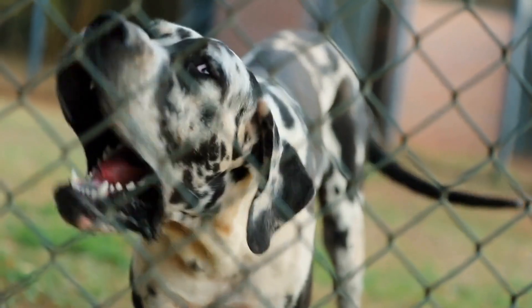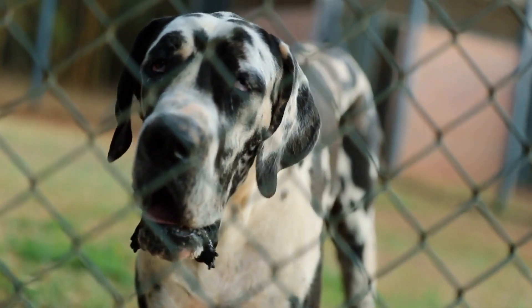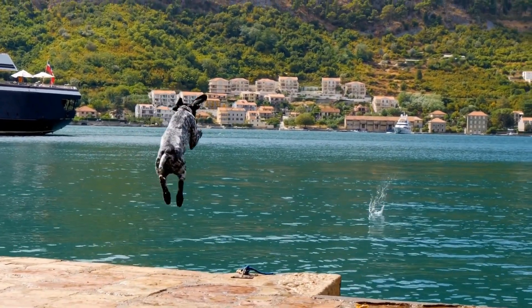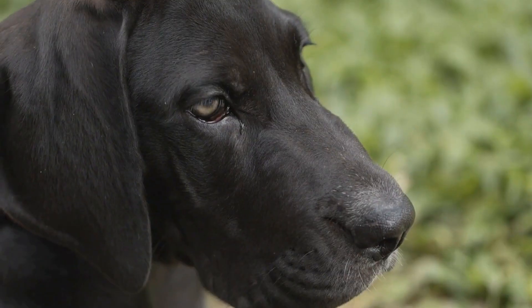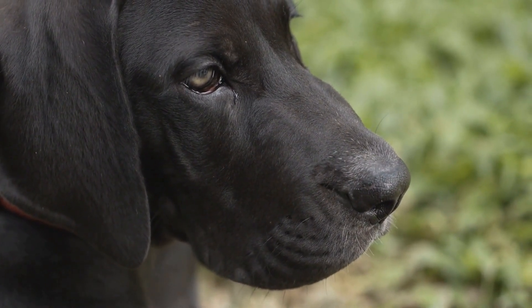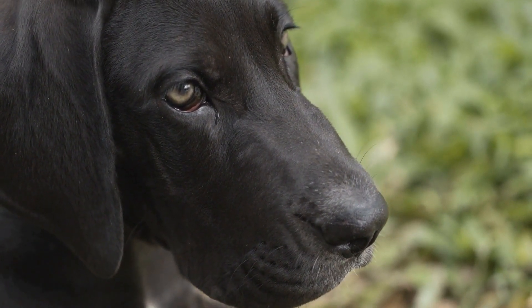In terms of facial expressions, Great Danes can communicate a lot through their eyes and mouth. A soft gaze with relaxed eyes often signifies contentment and a friendly disposition. Conversely, if a Great Dane has a hard stare with a furrowed brow and tightened mouth, it may indicate that the dog is on alert or potentially feeling aggressive.